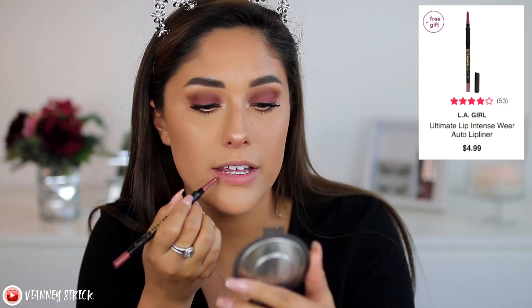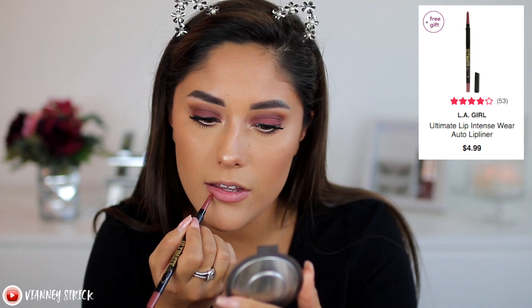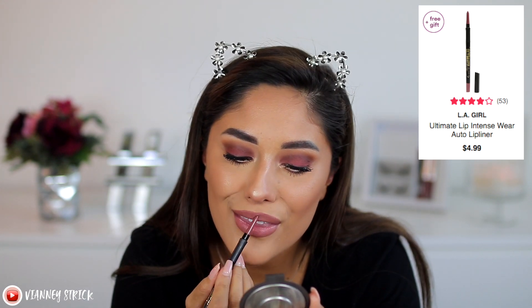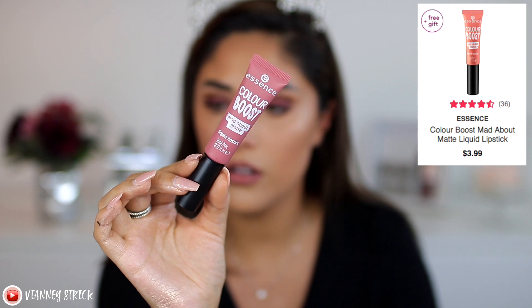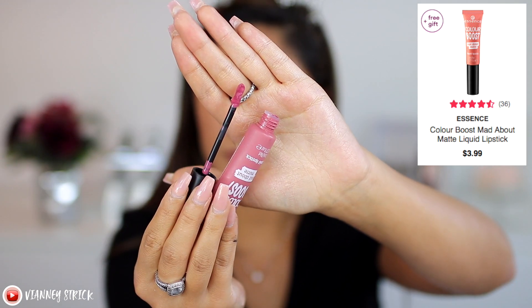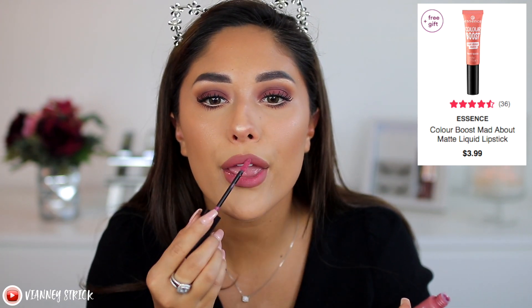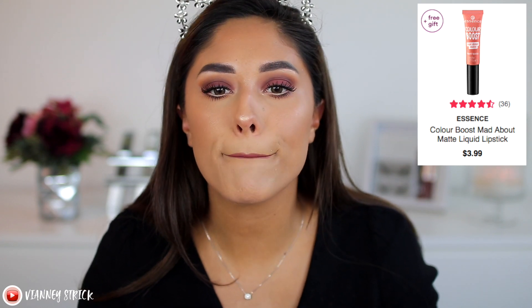For lip liner, we're going to be using the LA Girl Ultimate Lip Intense Auto Liner in the shade Keeping It Spicy. I'm going to line my lips and fill them in. This lip liner has a beautiful color and a really nice formula, and you don't have to sharpen it. For liquid lipstick, this is the Essence Color Boost Matte About Matte Liquid Lipstick in the shade Casanova. It's a thin, mousse-like formula that dries down completely matte — it's really nice and they have a lot of beautiful shades. It's a little too bright for this look, so I'm going to go back in with the liner and fill it in a little bit more.